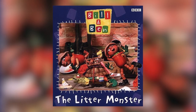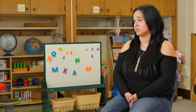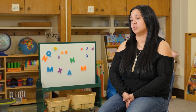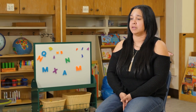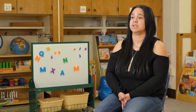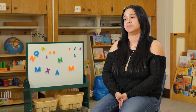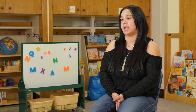We send different props home to go along with whatever book or theme we're talking about, just to encourage families to continue that at home. This unit we sent home a book called The Litter Monster — the kids find out that the litter monster goes around littering trash, and they have to come up with different ways to help clean up. We also have a poem that goes along with that, and the kids came up with ideas like how the litter monster needs to rake leaves or take bottles to be recycled. We extended that off the book to connect to everyday life situations.